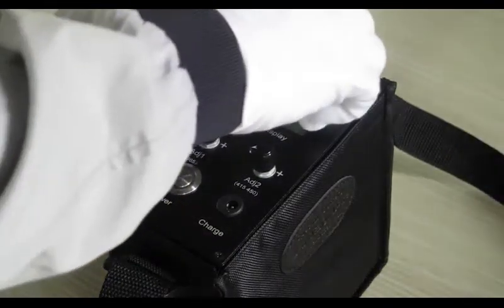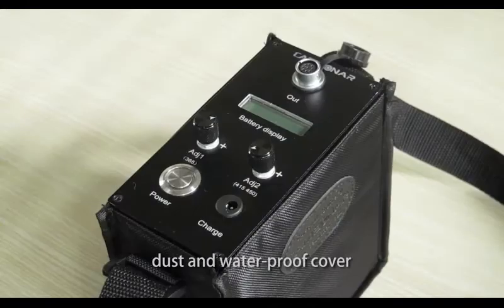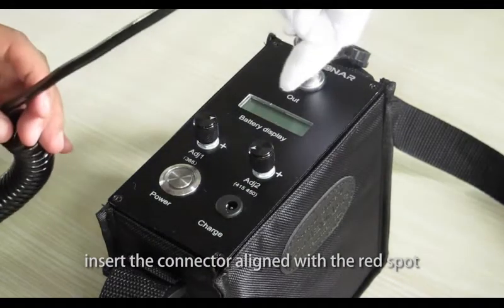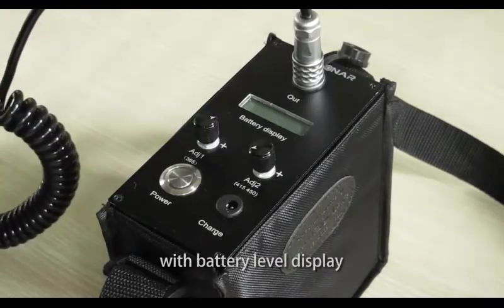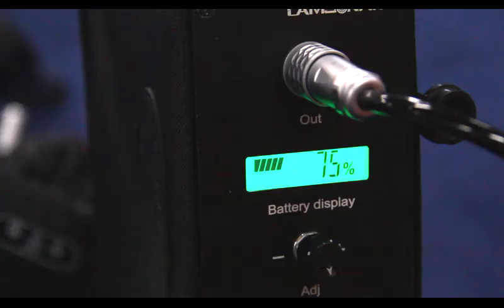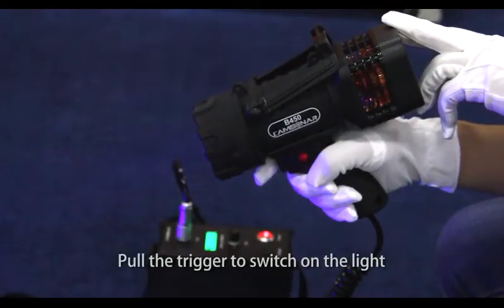In operation, open the portable power dust and waterproof cover, insert the connector aligned with the red spot, and switch on the power — with battery level display — for a maximum operation of six hours. Pull the trigger to switch on the light.